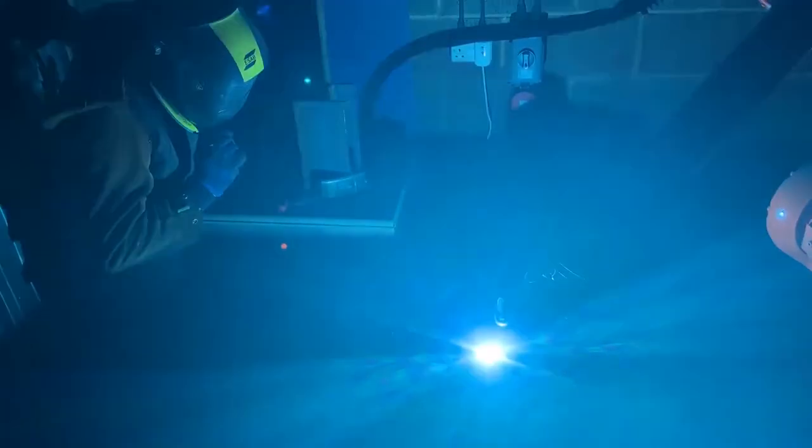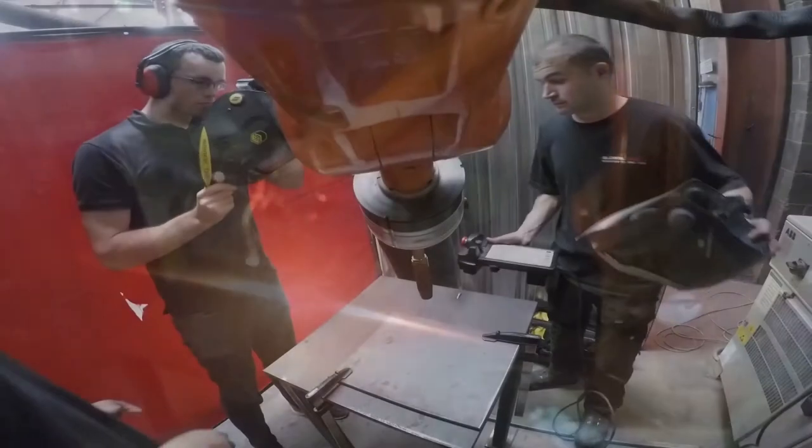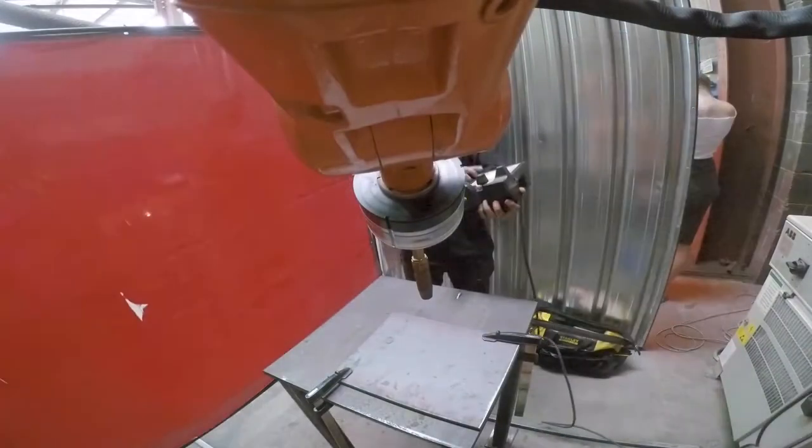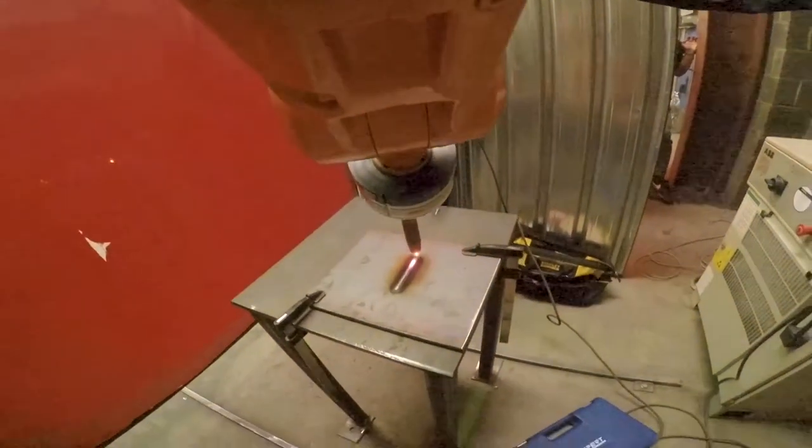We focused more on the 3D printing side, such as printing basic geometric shapes with WAM. So developing this technology — that's pretty much one of my daily tasks.